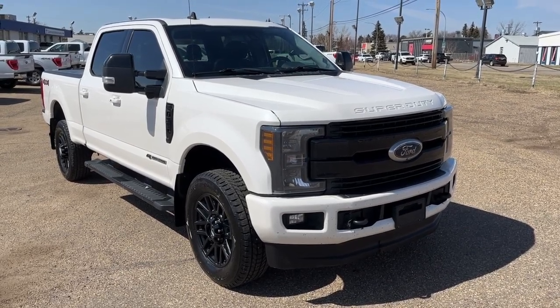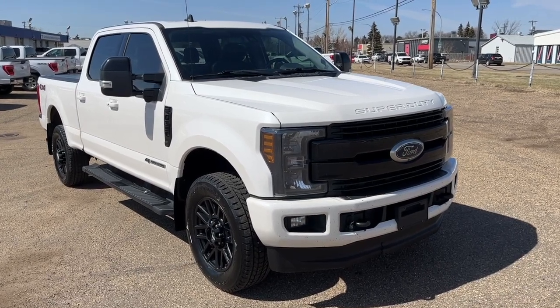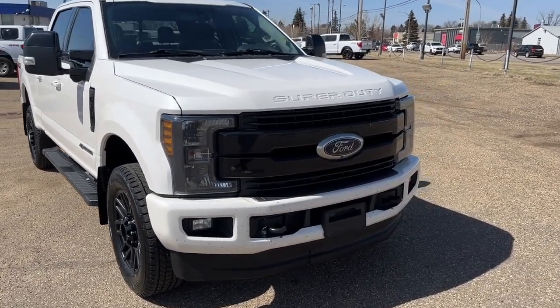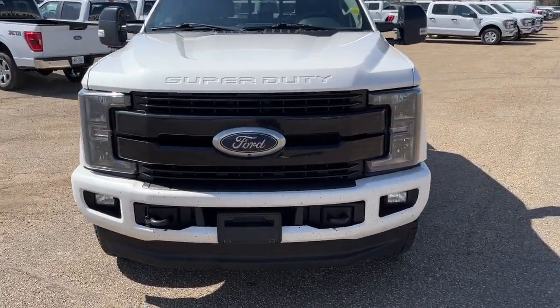Hey, it's Noah here at Freedom Ford showing this 2019 Ford F-350 Lariat Crew Cab. This truck comes equipped with a 6.7 liter Powerstroke diesel motor and a six-speed automatic transmission.